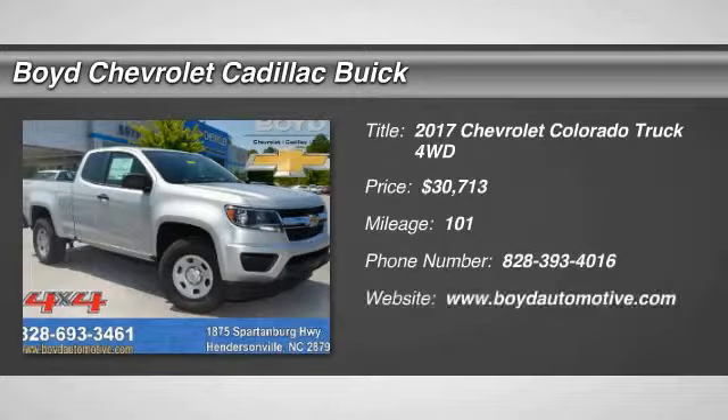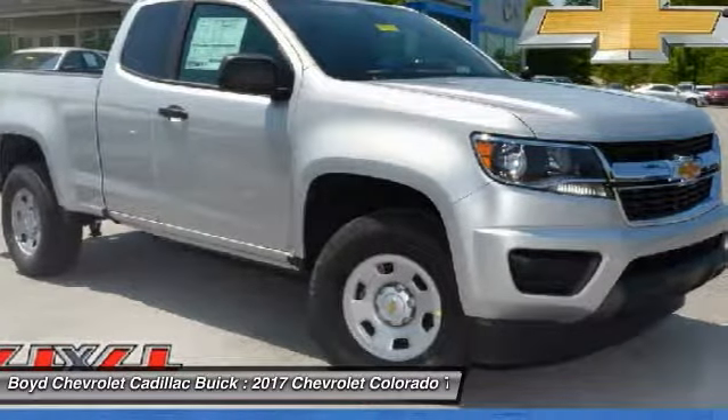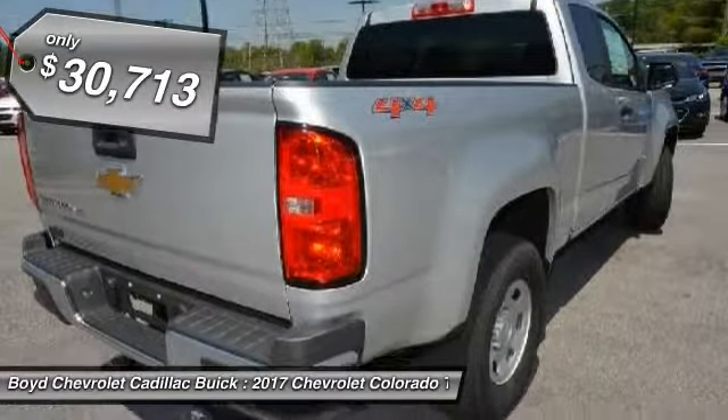Come test drive the 2017 Chevy Colorado. Great hauling capability, powerful, rugged, and a great Chevy price. Colorado is it, and it's priced below $35,000.